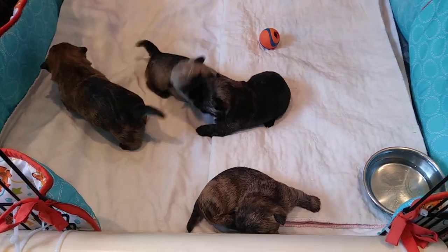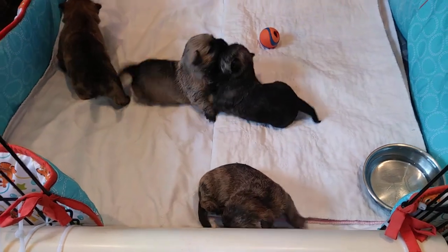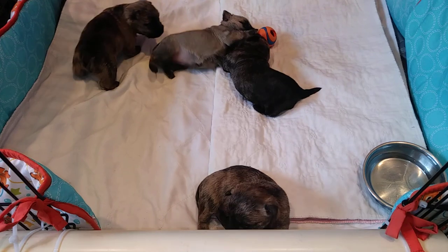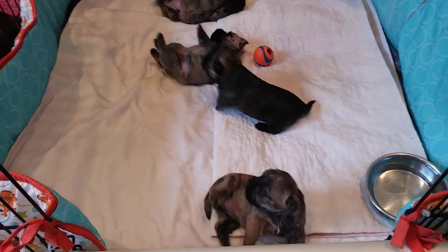They are fun to watch. Super healthy litter. We have a great mama, Miss Willow. Mama's resting over here. There's my girl.